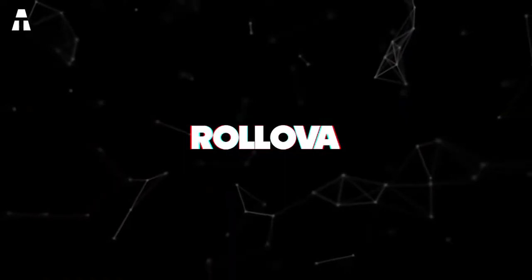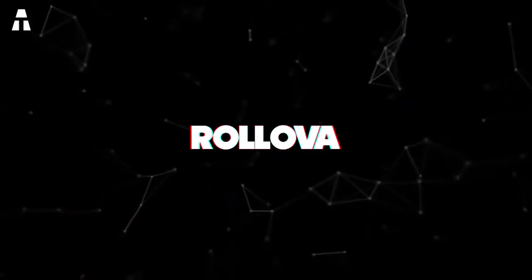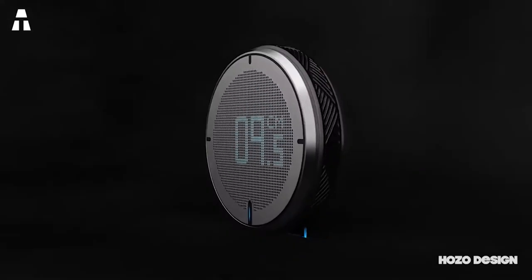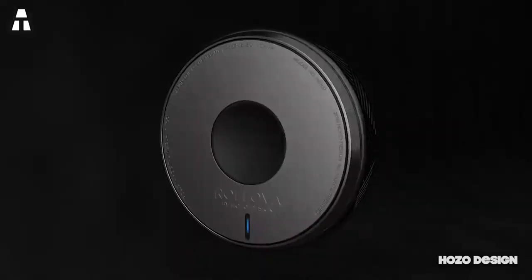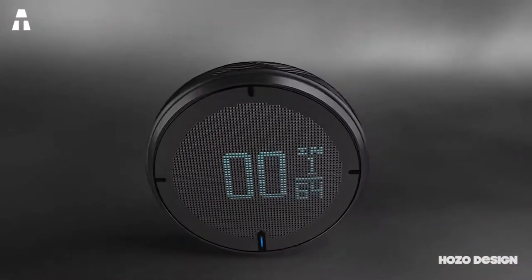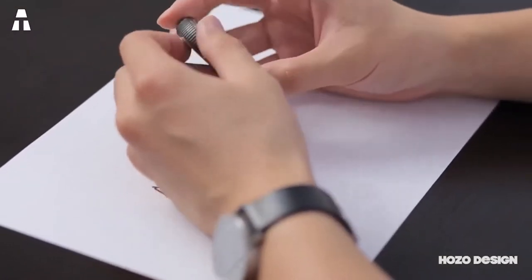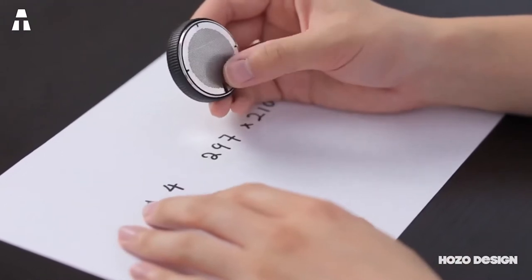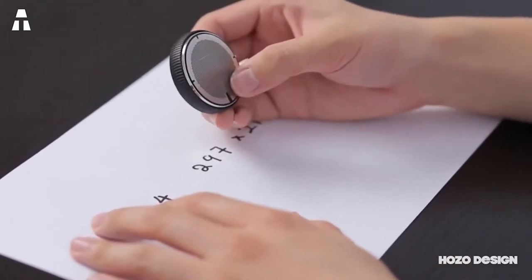First up: the Rolova. To begin with, we have a fun and practical measuring object — a ruler that is really not like the ordinary rulers seen on the market. This ruler is shaped like a small wheel, called Rolova. It incorporates a small screen that displays the value in centimeters, providing real-time savings when you want to measure something on a notebook, book, or various objects.